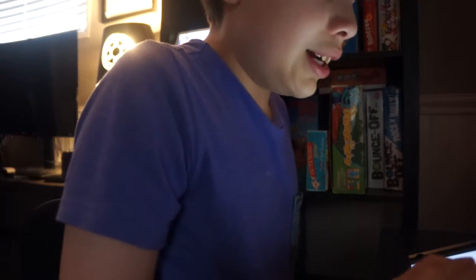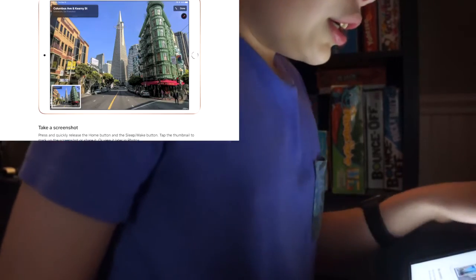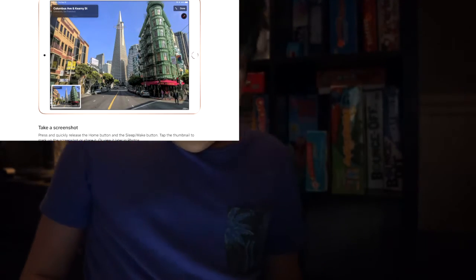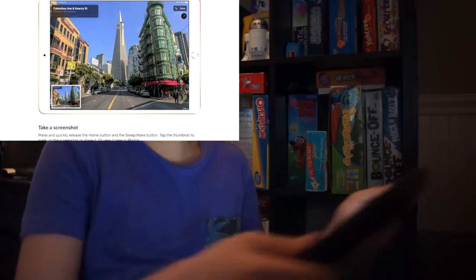First up, we have taking a screenshot. All you have to do is quickly press and release the sleep/wake button and the home button together. Press and quickly release the sleep/wake button.